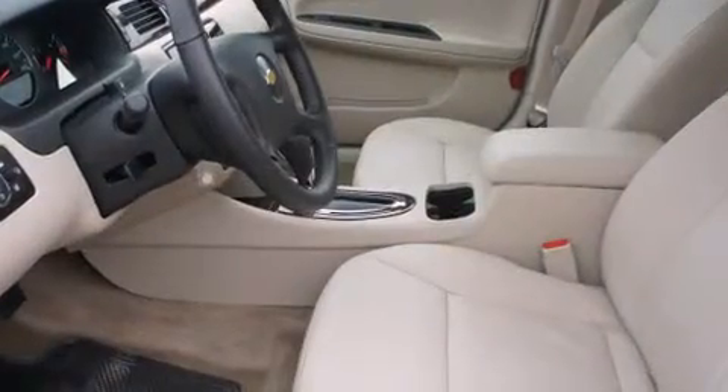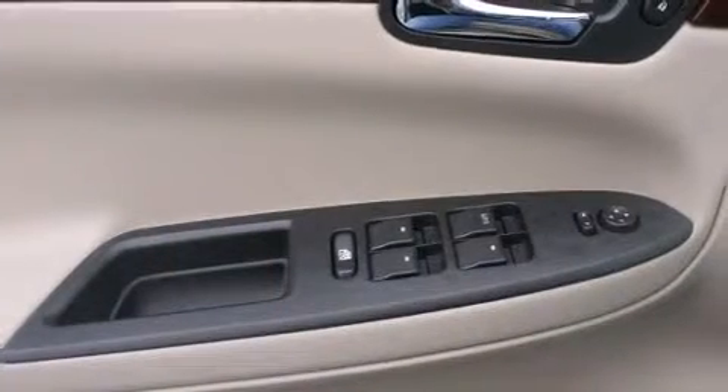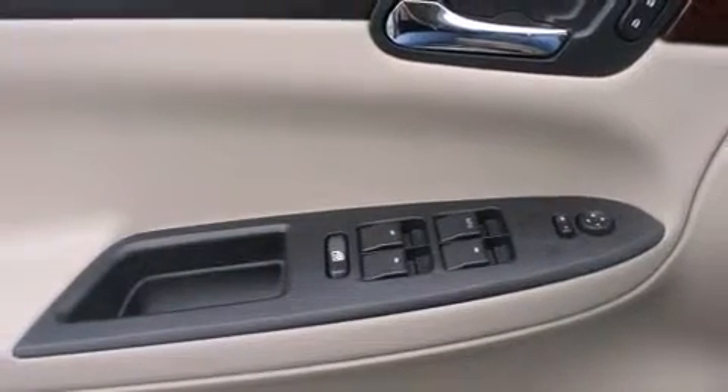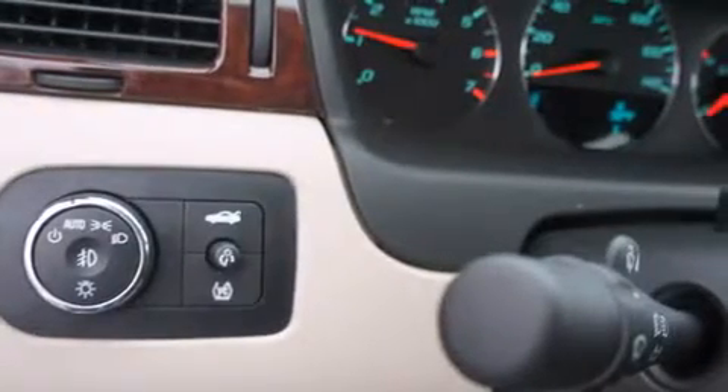Top features include power front seats, variably intermittent wipers, a built-in garage door transmitter, an automatic dimming rear-view mirror, an outside temperature display, power door mirrors and heated door mirrors, and remote keyless entry.